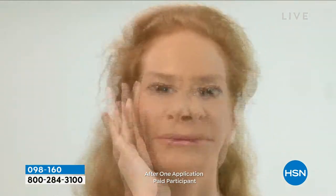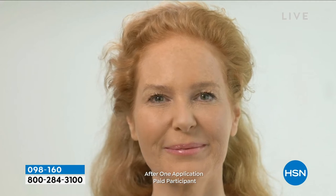All right, product. Finally back in stock and on auto ship. Why is it so beloved? Watch your screen right now. When I say it will cover flawlessly, everything.